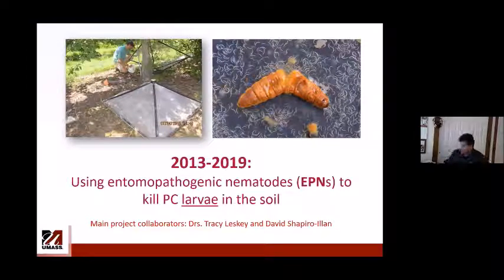The next topic is entomopathogenic nematodes (EPNs) to kill Plum curculio larvae in the soil. This work was also done over six years, 2013–2019, and there is a published paper. Entomopathogenic nematodes are almost microscopic and kill insects in the soil by releasing bacteria that enter the insect and kill it, while the nematodes absorb nutrients from the resulting solution.